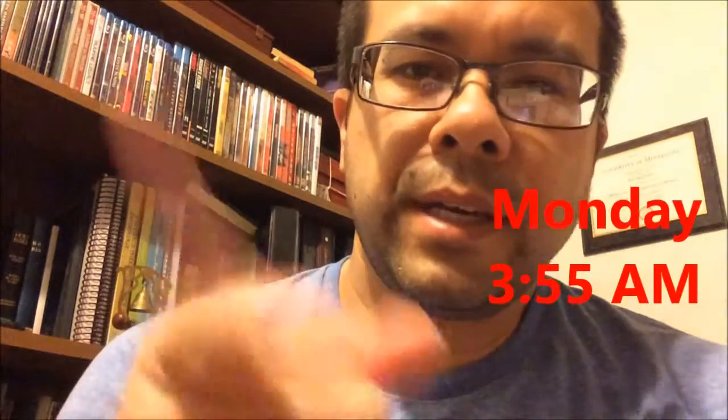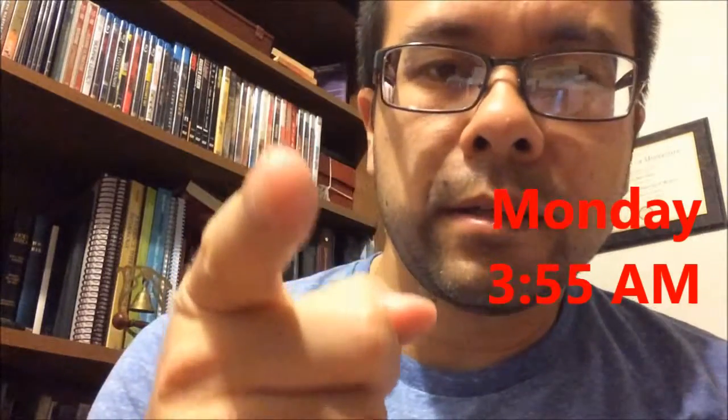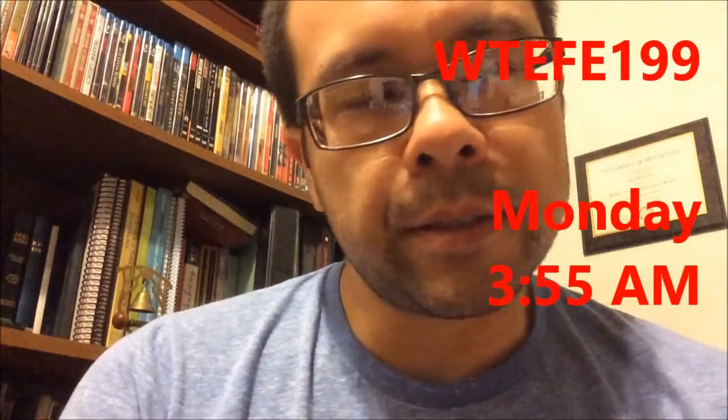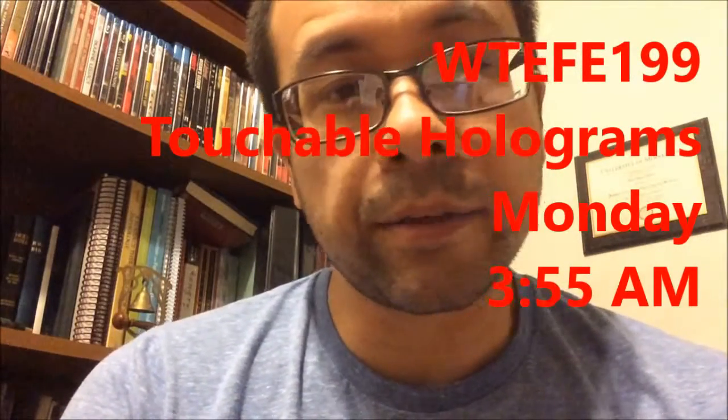Good morning YouTube. It is 3:55 on this Monday, start of the week again. Hope you had a good weekend. Today's topic is touchable holograms.